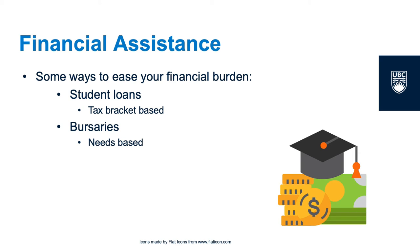Unmet need can be in part combated by applying for bursaries. Bursaries are needs-based funding provided by universities. Unlike scholarships, you don't need a specific grade point average to qualify — you simply need to be a full-time student with student loans that have unmet need. You can apply for bursaries through the Student Services Center website at UBC at the start of the school year, but keep in mind that bursary money is often paid to you after the first semester, so factor that into your budgeting plan.